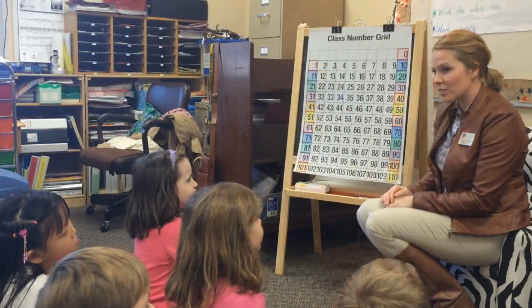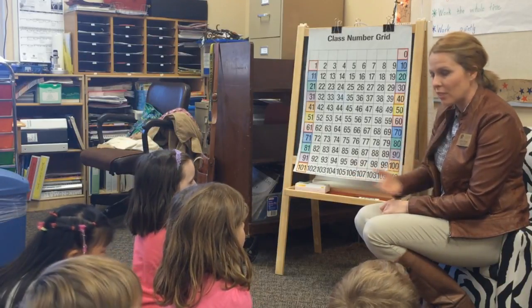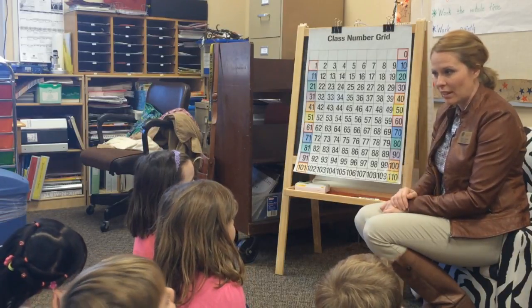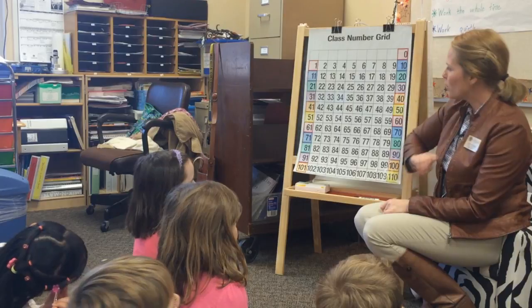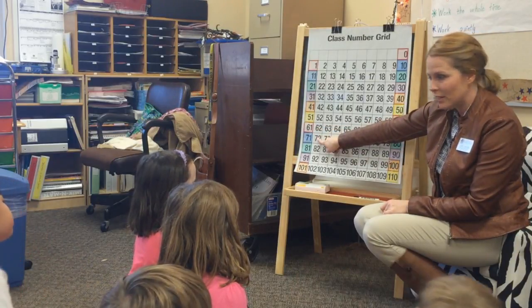Okay first graders, what we're going to do for our second part today is called 'we do.' We're going to do it together and count by twos. I'm going to point to a number on our hundred chart and you're going to say them aloud as I point to them. First number we're going to start at is 72. We're going to count by twos. Count with me.